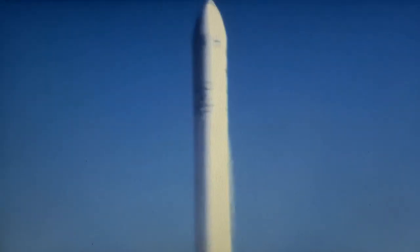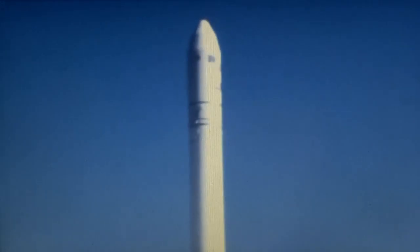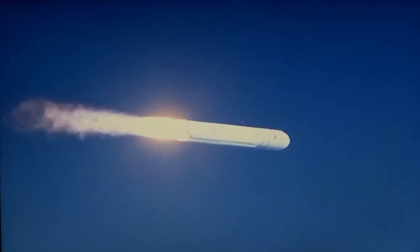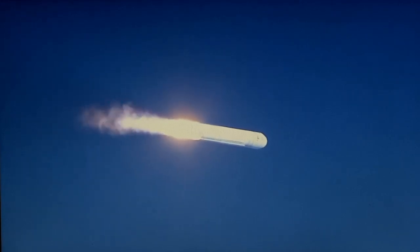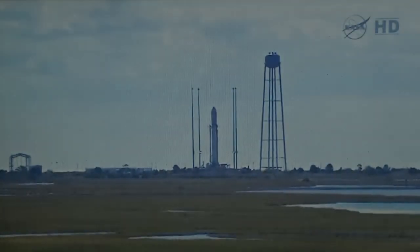Core pressures are nominal. Altitude 2,000 feet at plus 30 seconds. CBC nominal. Engines at 104% and nominal, attitude nominal. Avionics power is nominal, core pressure nominal. CBC is nominal. Go Antares, go Cygnus.